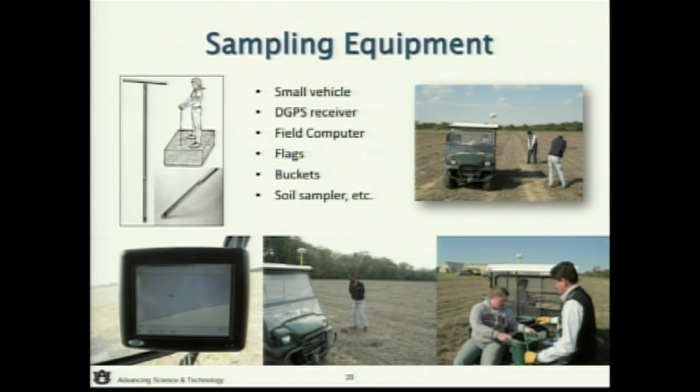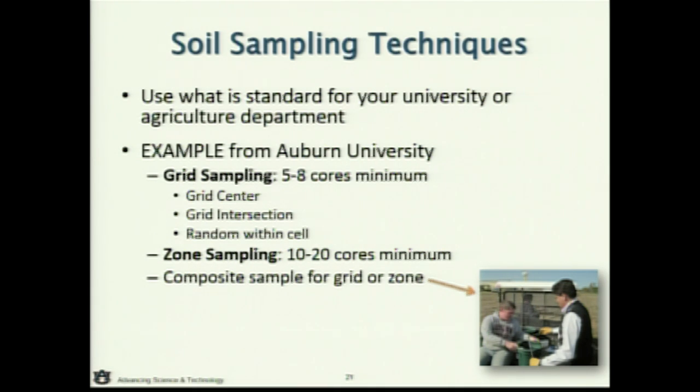The biggest question most people have is: do I have the right field computer and software to make this happen? Most everyone will have an ATV and coring devices — it's the computer and software that's the challenge. For grid sampling, we do five to eight cores minimum per grid, usually six or seven. We drive to the grid center, spread out in about a 20-foot radius, get six cores, combine them, and that represents that grid. For zone sampling, we're somewhere between ten to twenty cores minimum to represent that zone. You go across the zone, collect the cores, composite, put in the bag, label it.